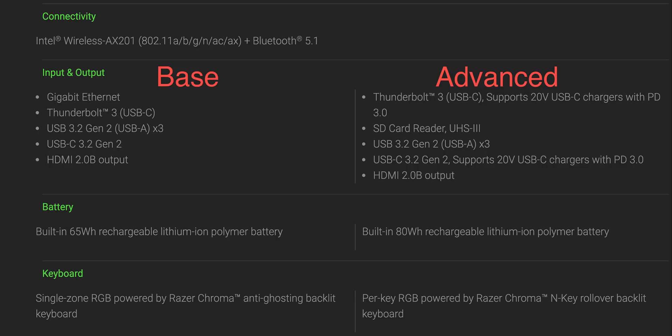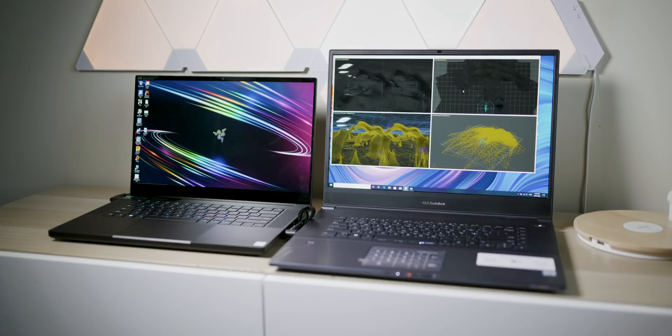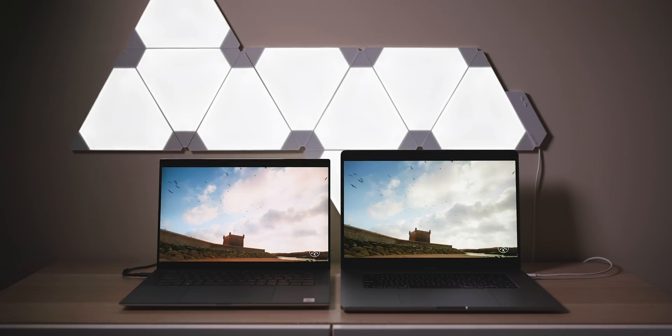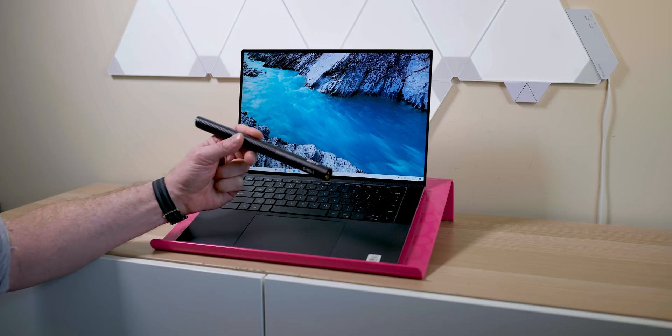For ports, you get Thunderbolt on both models, USB Type-C, and an SD card reader on the advanced model — which only the XPS 15 also has — plus HDMI and USB Type-A ports. For displays, this is a gaming laptop so you can get 300Hz or 144Hz full HD displays. With the Razer you can also get the 4K OLED. It's 16-by-9, so for content creation 16-by-10 will always win for me, but for gaming and viewing content 16-by-9 is better. You also get the option of OLED, which the XPS and Mac do not offer.